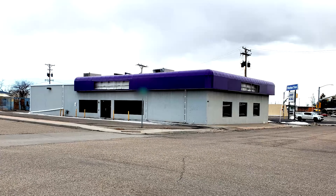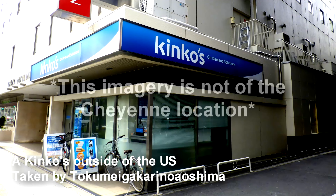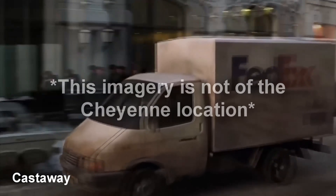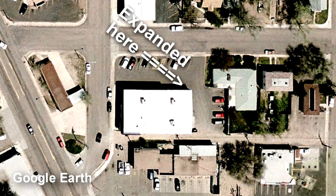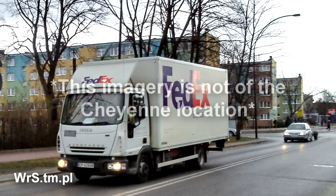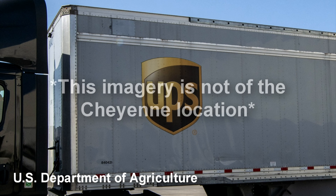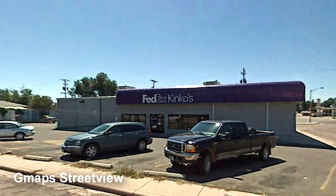This building was built in 1975, most likely as its previous self, Kinko's — a copy and print shop that had locations all over the world. In 1988, FedEx became Kinko's shipping partner. Six years later, in 1994, the Cheyenne Kinko's expanded on the east side of the building, adding more space for copying and printing. Another nine years later, in 2003, FedEx would agree to acquire Kinko's in an effort to combat challenges from UPS, rebranding the store to FedEx Kinko's the following year.